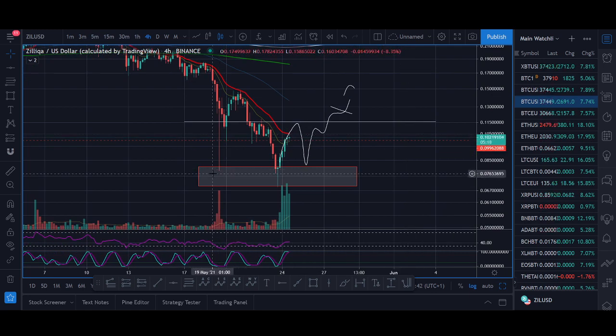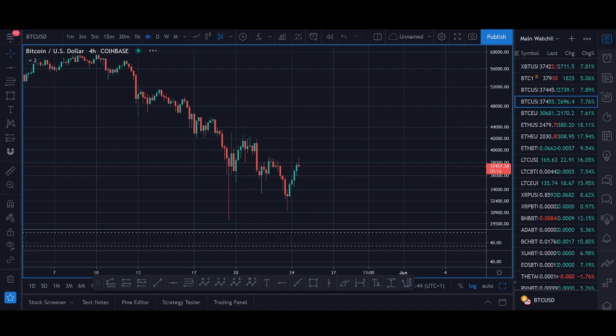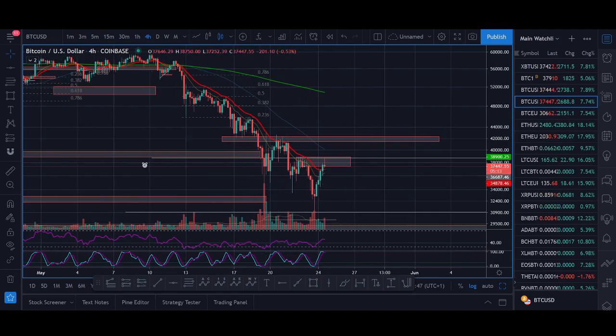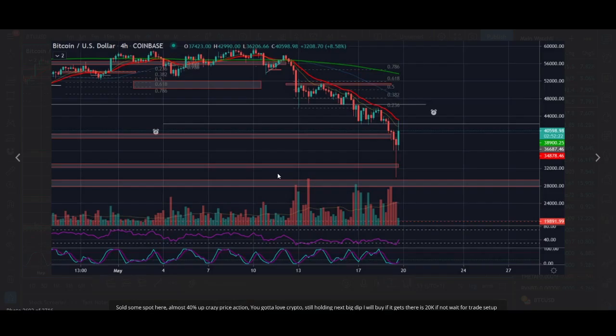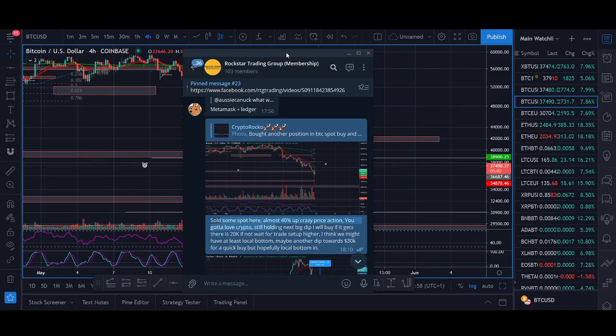I personally didn't buy the Zilliqa dip — we got the BTC dip. The BTC dip was a really nice one. This is the dip that we bought. I actually bought some at a higher position as well. This dip worked really well — I was able to take half off in profit. It had a 40% bounce and I sold some spot.